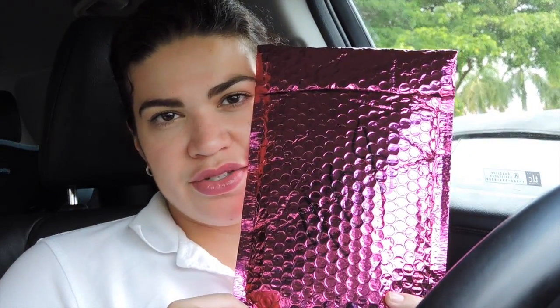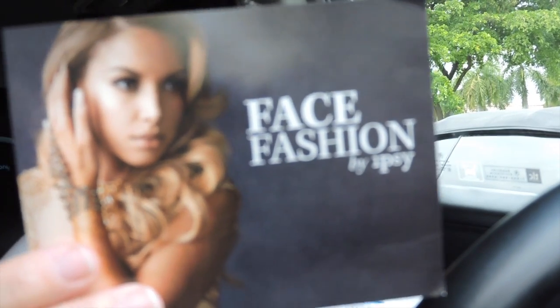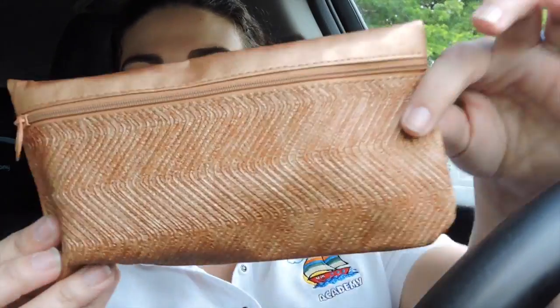Hey guys, I'm gonna do my Ipsy unbagging for September. I'm so late — it's September 29th and this is when I'm doing this, so let's just jump right in. I did get a sneak peek and I totally fell in love with this bag. I'm so happy this month. This month's theme is 'Face Fashion,' that's what the bag is called.